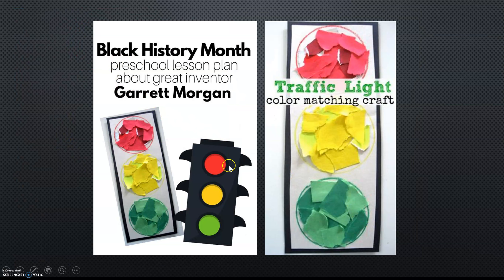For Black History Month, here is a way that you can make your own traffic light at home. You can use torn bits of paper — here we have the color red, yellow, and green. Red means stop, yellow means slow down, and green means go.